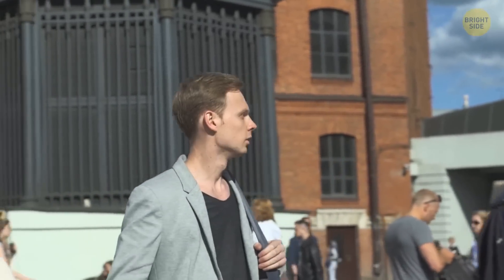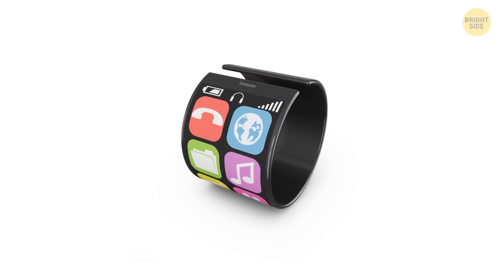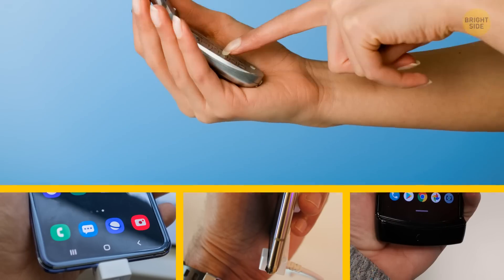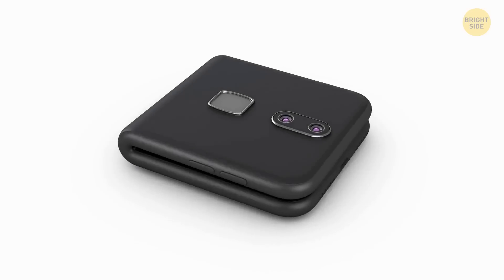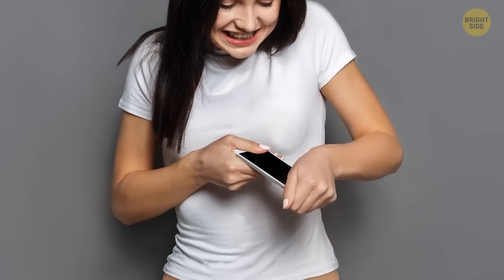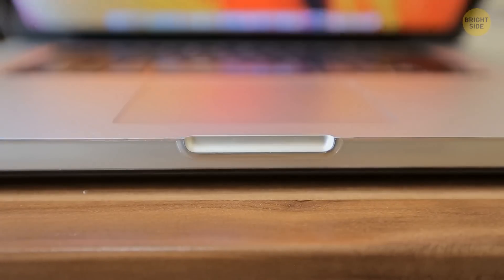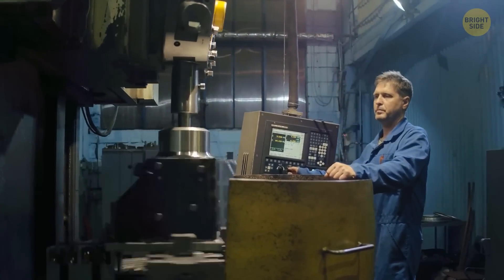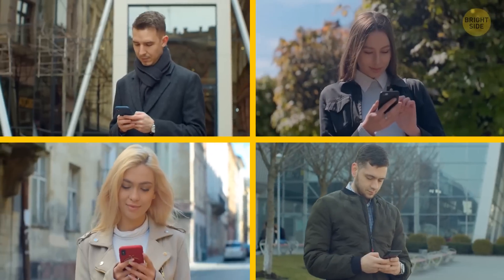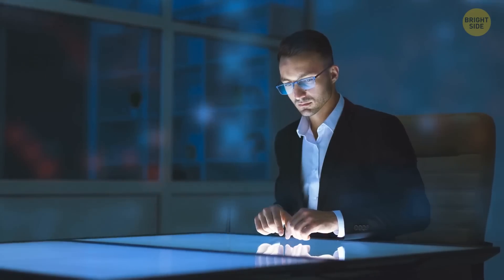So will we ever see foldable phones? Sure, you can already buy them. Not exactly the futuristic bracelet kind, but there are simple clamshell foldable devices. It's almost exactly like those old flip phones, but both panels are screens with bright displays. The only problem is the hinge. To protect the phone and make it more durable, hinges were made too strong, so you can't exactly open it with the flick of a finger. And after a mechanical test, even these durable hinges broke after 27,000 openings. For an everyday item, that's not a lot.